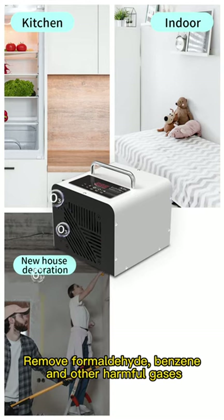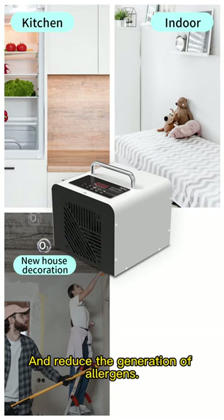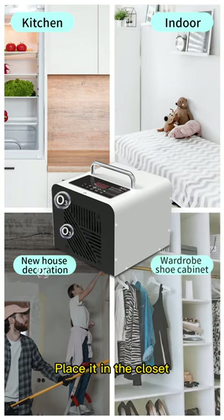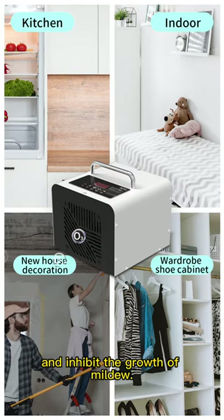It can remove formaldehyde, benzene, and other harmful gases in new houses and new furniture, and reduce the generation of static electricity. Place it in the closet or shoe cabinet to deodorize and inhibit the growth of mold.